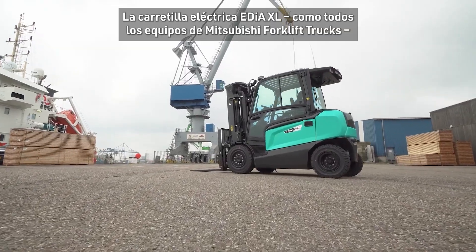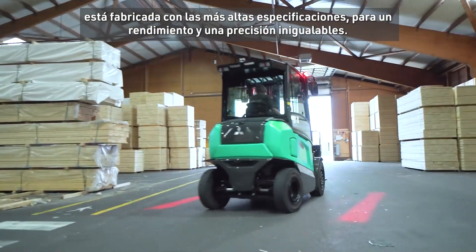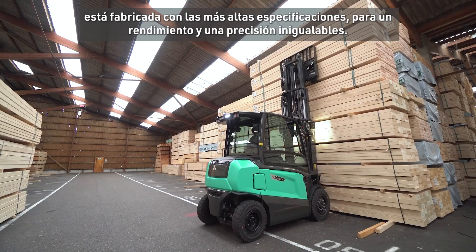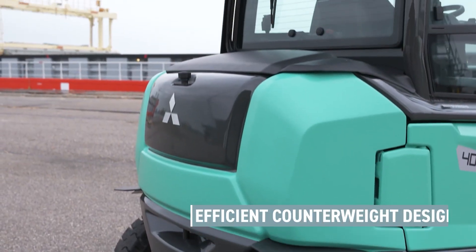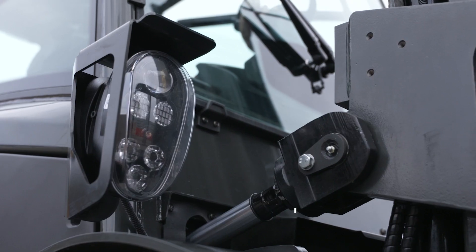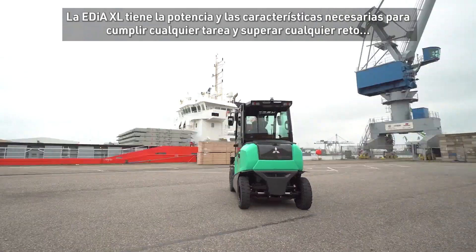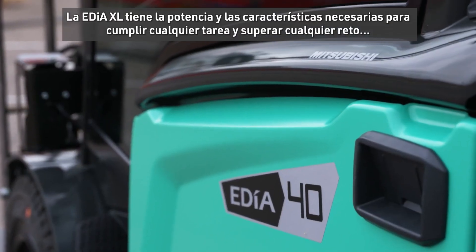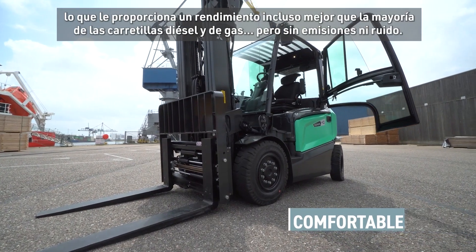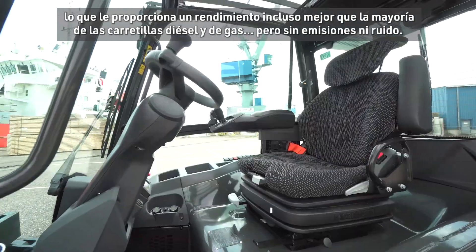The electric EDIA XL is, like all Mitsubishi forklift trucks, built to the highest specifications for unrivaled performance and precision. EDIA XL has the power and features to complete any task and overcome every challenge, making it perform even better than most diesel and LP gas trucks, but without the emissions and noise.